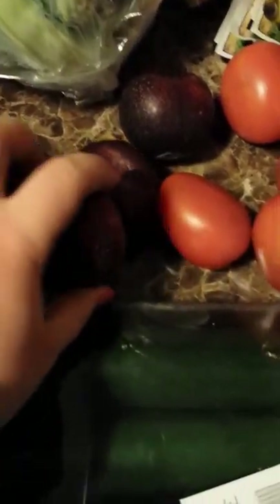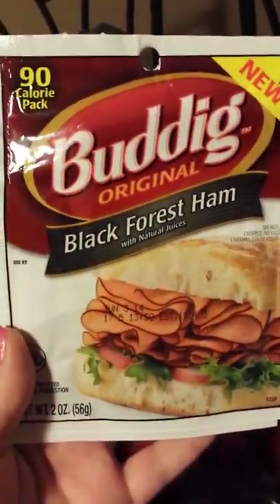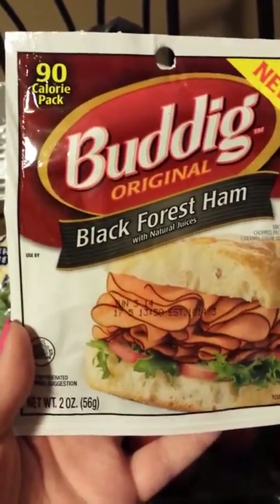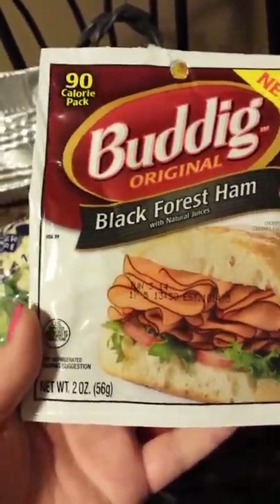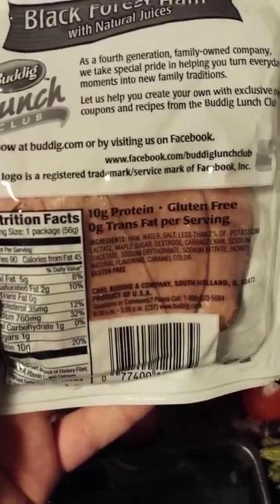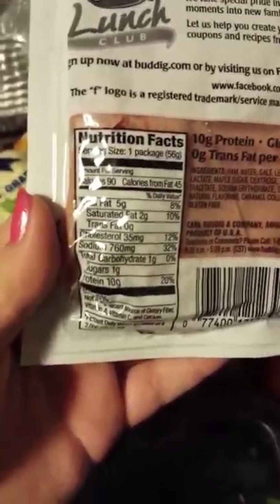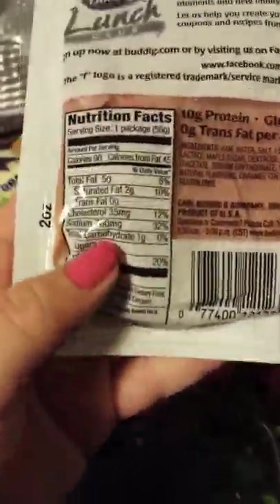I got four plums. I got three things of these Buddig black forest ham — they are a 90 calorie pack, comes with two ounces, 10 grams of protein, gluten free, zero trans fat, total fat is 5 grams, and sodium is very high at 760.